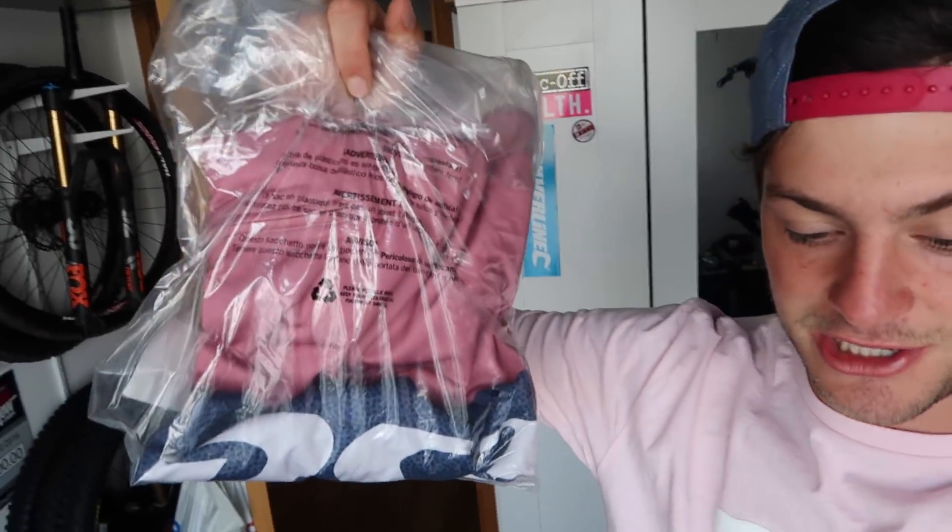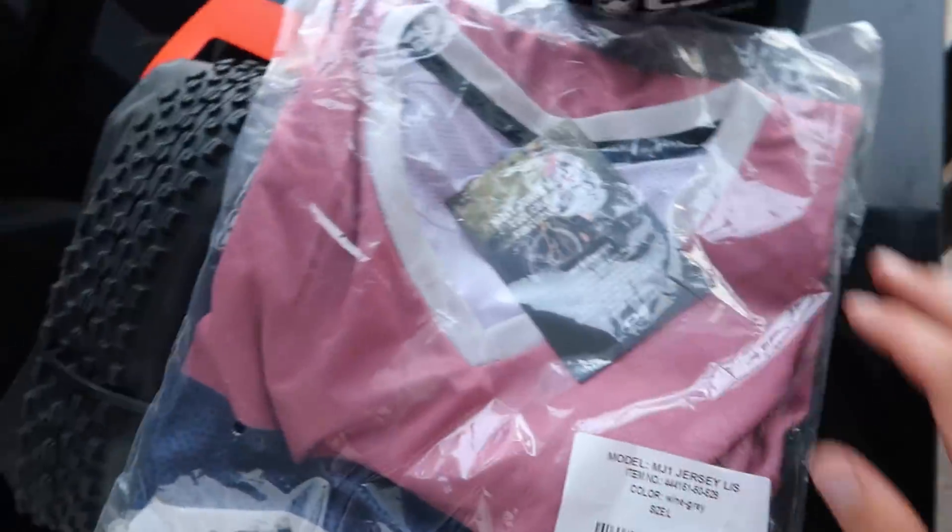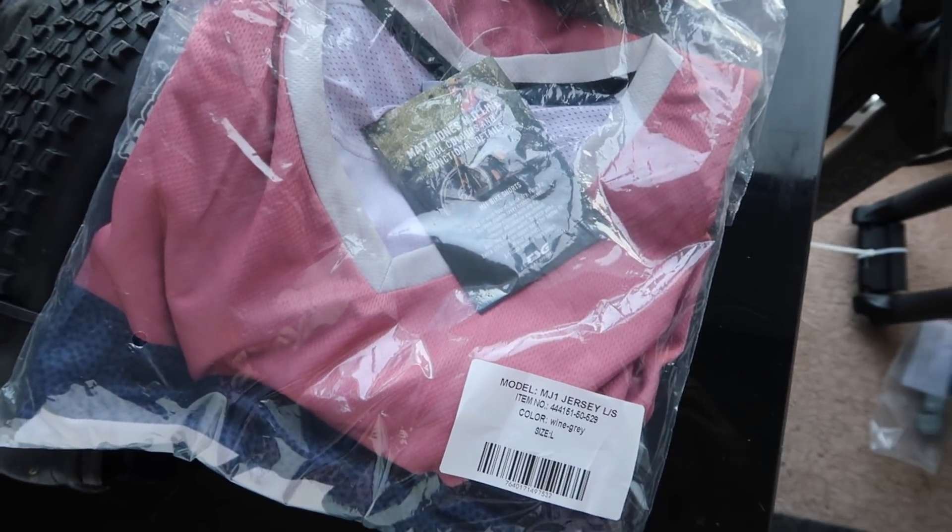This is my signature TSG jersey — it's quite ironic I'm wearing a pink TSG t-shirt. You can see me there on the label, which is quite cool. I've never had a fully signature jersey before, but that's unreal. That's the MJ1 TSG jersey. I generally ride in a t-shirt, but obviously on the enduro bike riding downhill — and I'm going to Whistler this year — it's going to be jersey weather, so it'll be cool to wear a jersey.